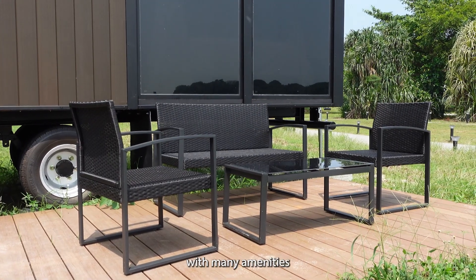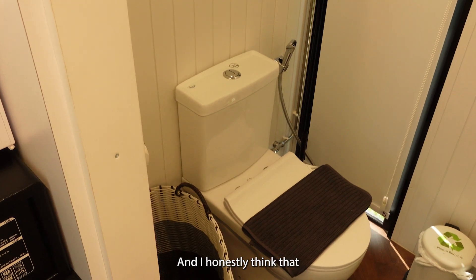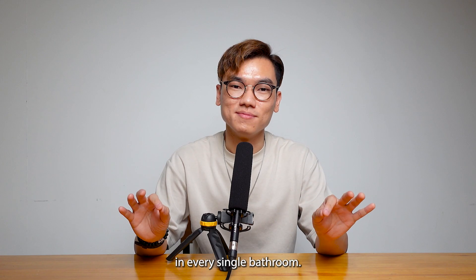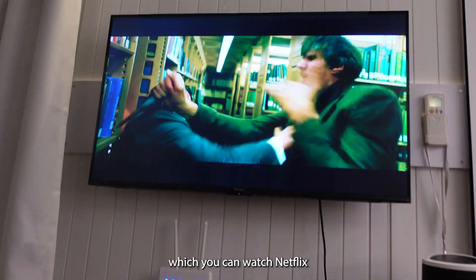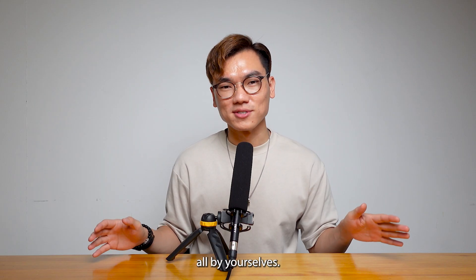These houses are equipped with many amenities like air con, hot showers, and even my favourite bidet. I honestly think that bidet should be an essential in every single bathroom. The room also comes with its own Wi-Fi and a TV which you can watch Netflix on. It's really a very little cosy space that you can have all by yourselves.